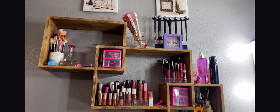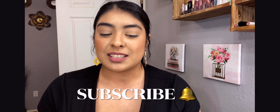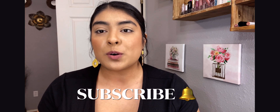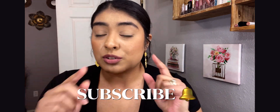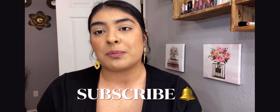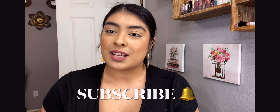Anyway, my loves, that was it for my makeup collection and new vanity tour — we are done! I hope you enjoyed this video; I filmed it with so much love for you guys. I want to mention that I'm going to be super consistent this year and I will be posting every Thursday. Make sure you subscribe and turn on the little bell notification so you don't miss any of my future videos. I love you so much and I'll see you on the next one!